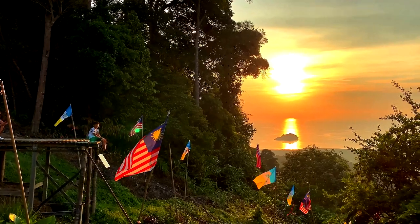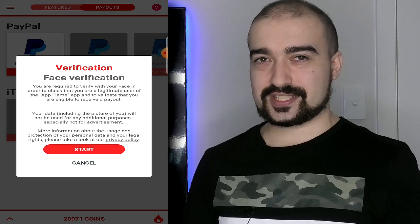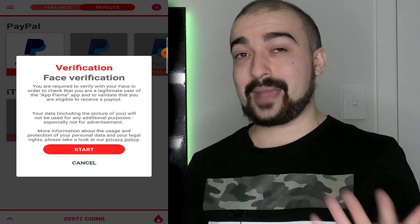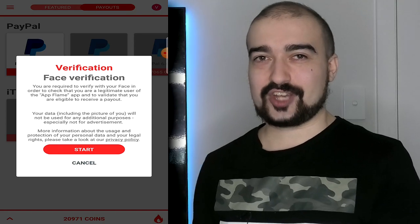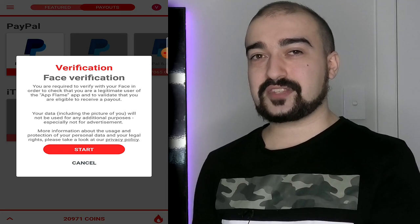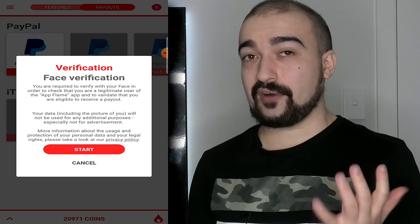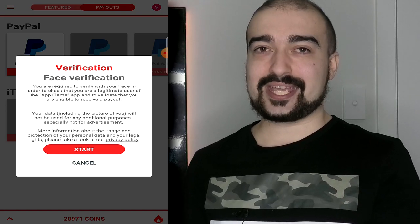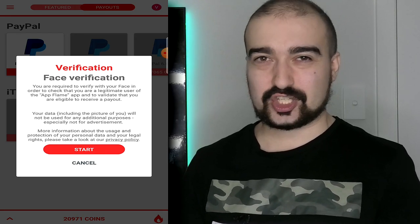When I went to cash out my money on Appflame, I was greeted with the face verification system. Yes, Appflame does have face verification, just like many of the Just Dice applications. This is something you all have to keep in mind. When you expect to cash out on these money-making applications these days, you will have to supply face identification. So please remember that if you do not feel comfortable doing that, this application will not be for you. In fact, many money-making applications online will not be for you either, because most do require some sort of face verification now.